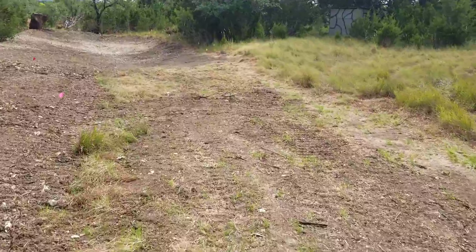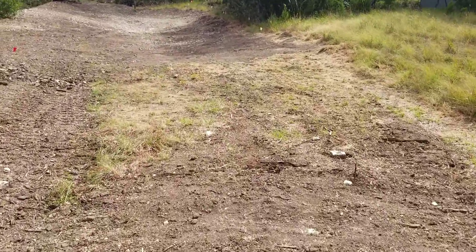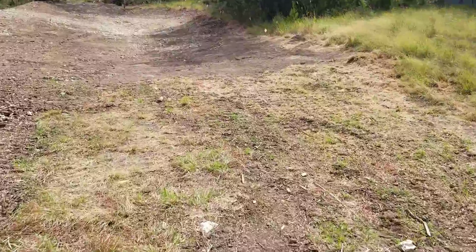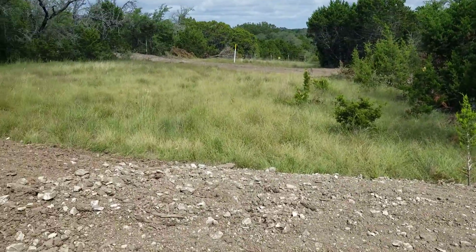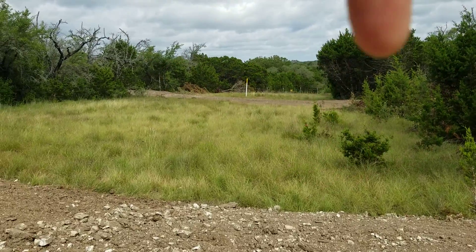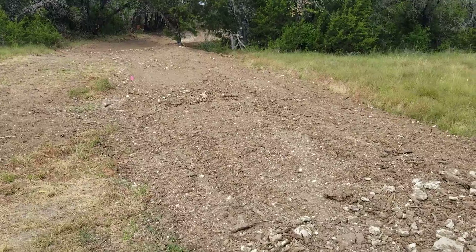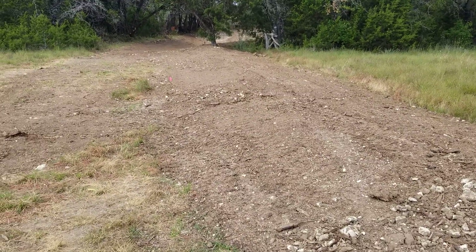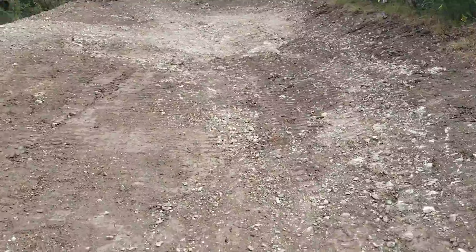We're in a gas pipeline easement right now, so there was absolutely no digging — you can see all the grass undisturbed below us. We did make a raised berm that goes across the gas pipeline easement to help bring water from that side to this side. Once we get over here, we start digging again.